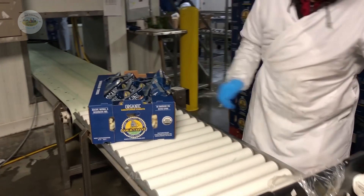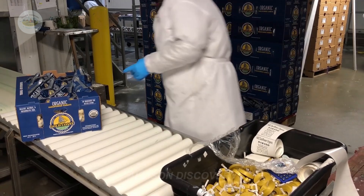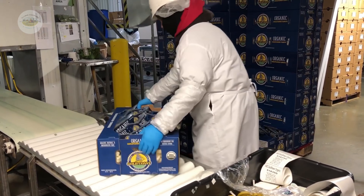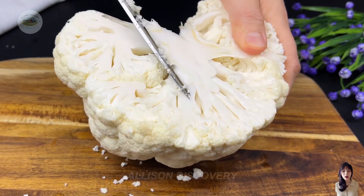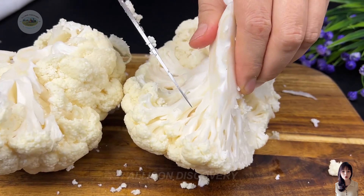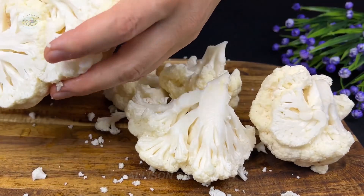Once processed and packaged, broccoli is transported to supermarkets, grocery stores, and markets. Throughout its journey, temperature and humidity are carefully monitored to ensure the broccoli remains as fresh as the moment it was harvested.